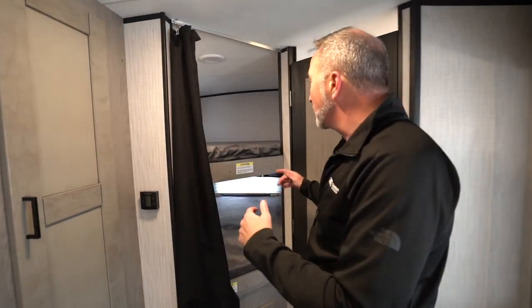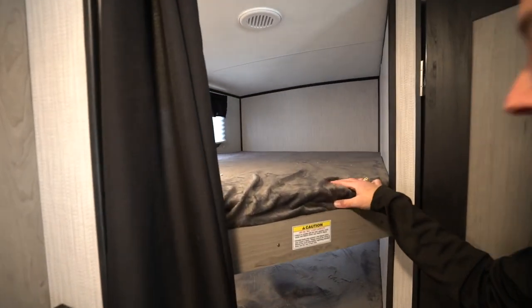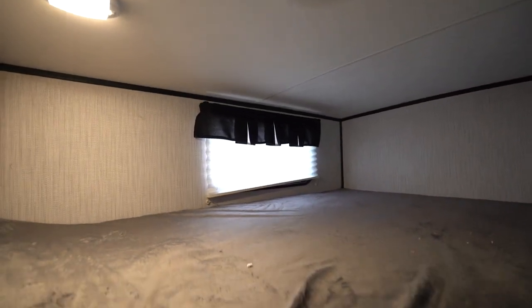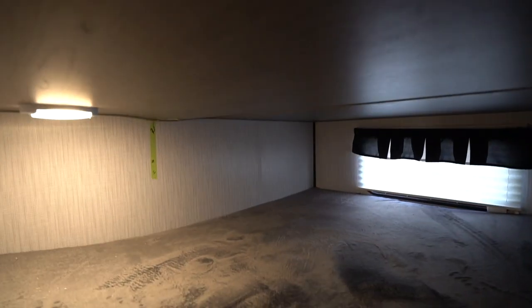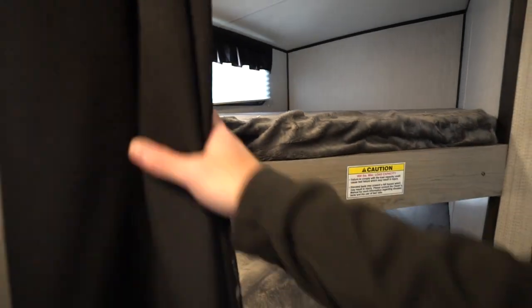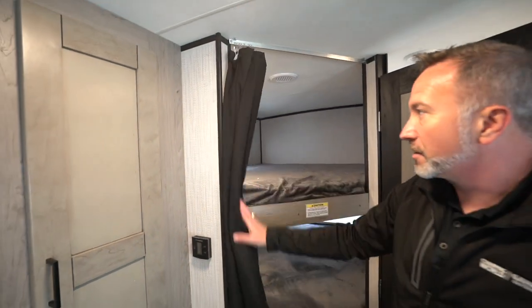This M26 is a bunkhouse, so we're going to start right in the back with the double-over-double bunks on the rear campsite. 200-pound max capacity on both bunks. You've got your little LED light plus window, top and bottom. The windows are in the rear wall, and right over here you've got your privacy curtain to give the kids some privacy. Can sleep seven to eight people in this one easily — 32 feet in length, roughly 6,000 pounds dry weight.